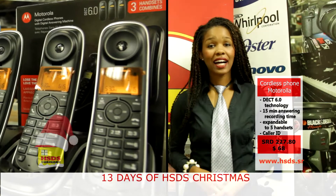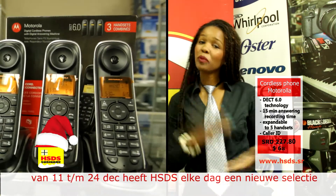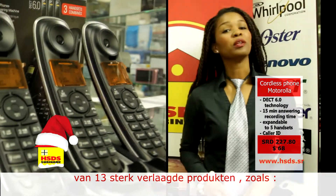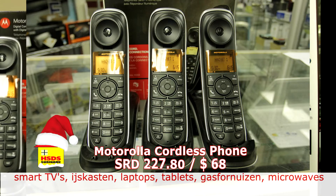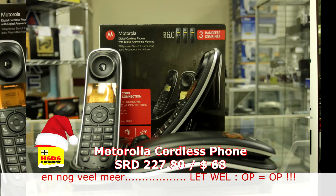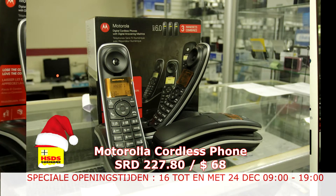We plegen dagelijks honderden telefoontjes en we worden ook veel gebeld. Dat kan op mobiele telefoons, dat kan tegenwoordig zelfs op je tablet, of je kan het oldschool doen met de Motorola cordless phone, die zie je hier in beeld. Als je hem aanschaft, krijg je drie receivers — dus je krijgt drie telefoontoestellen — en het is mogelijk om hem uit te breiden.